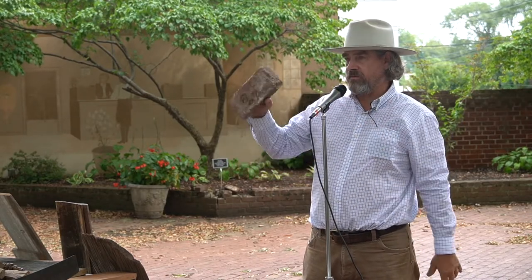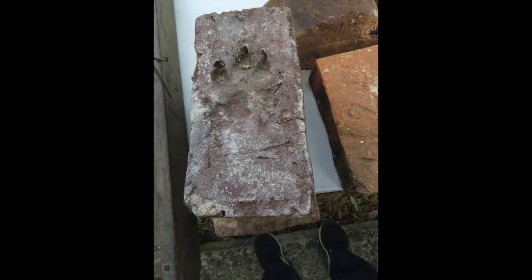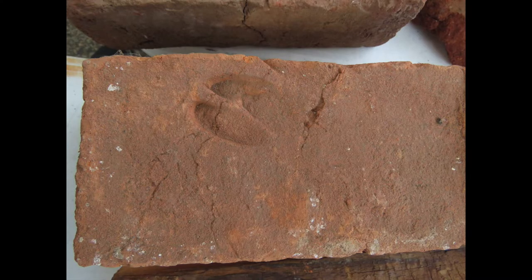It's during that time when the bricks are laid out that you get imprints — here's one of a dog. I've got a sheep, a cat, another dog. These bricks would stay out there for days, certainly maybe weeks. I found one in northeast North Carolina that had an infant's footprint about that long in it — that was my favorite.